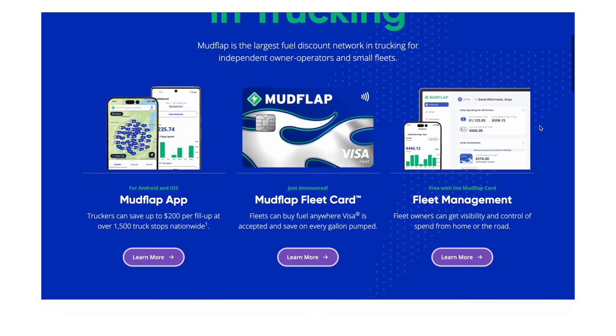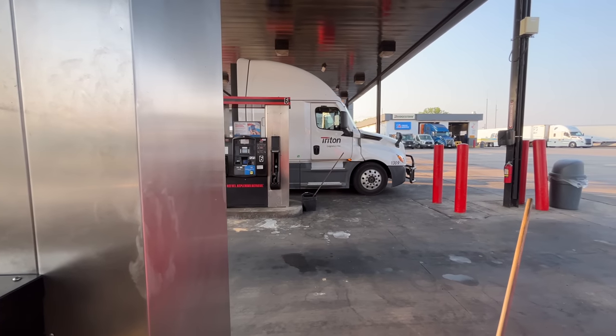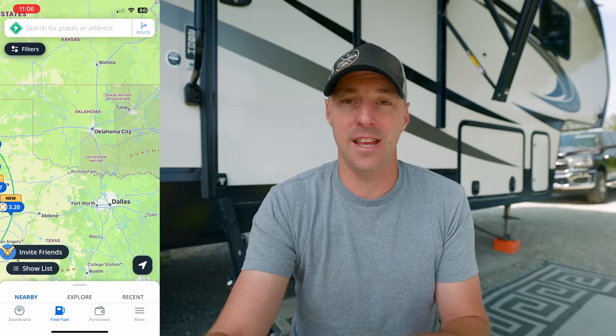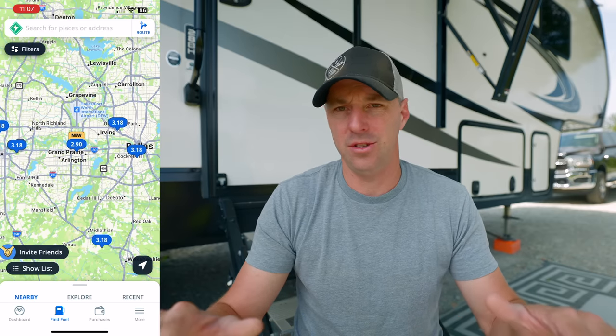The first program is Mudflap. It isn't super popular and I don't hear much about it. Mudflap is just for diesel customers. The nice thing is it's going to be at truck stops, so if you have a larger RV or a fifth wheel towed by a diesel truck, these are easy locations to get in and out of. You're getting some of the discounts that truckers get. There are no number games — the price you see is the price you pay. It's really simple and straightforward.